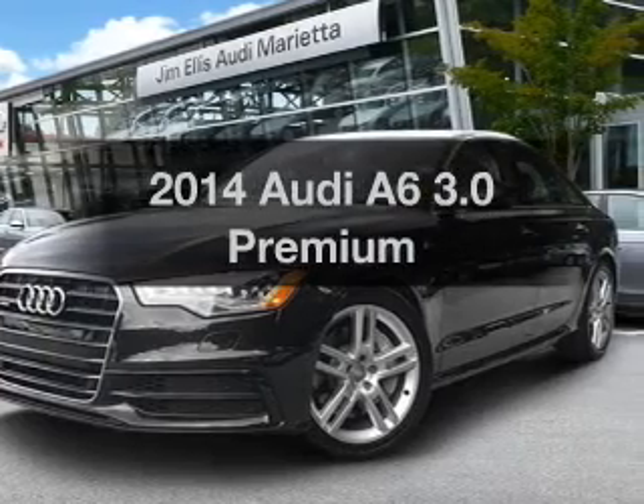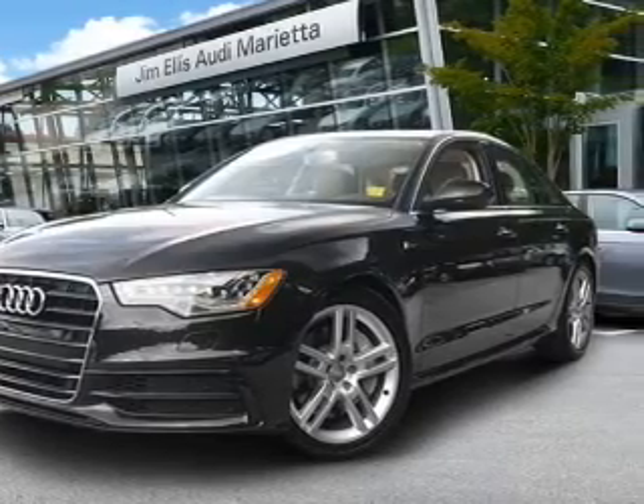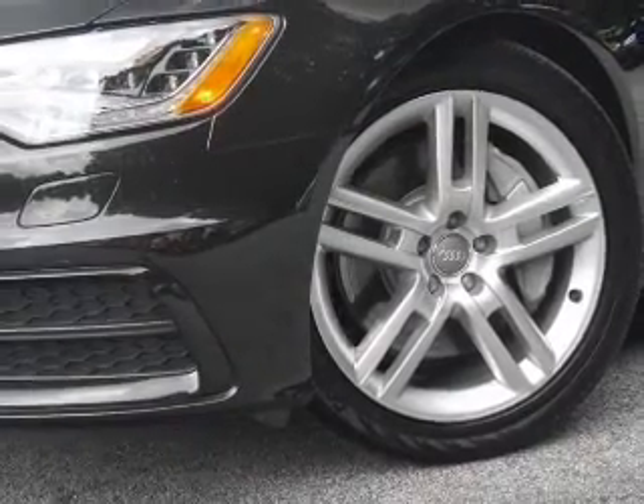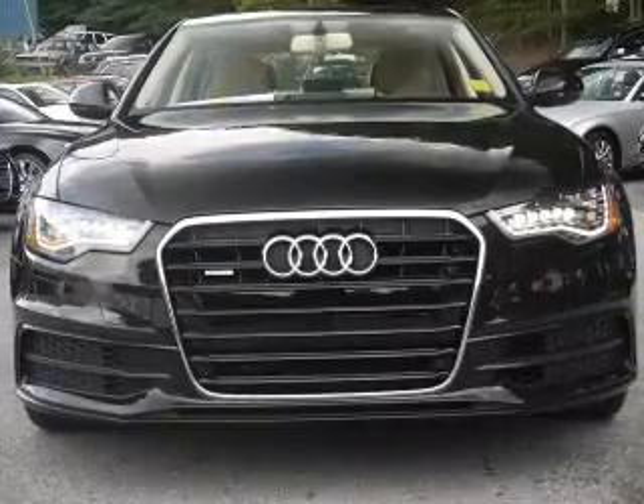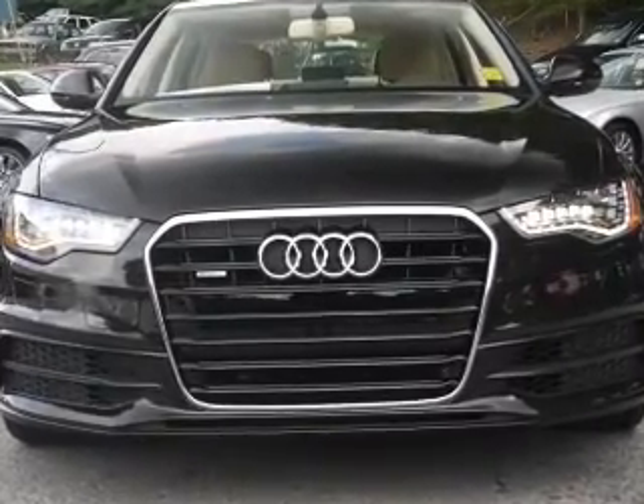Introducing the 2014 Audi A6. This is the set of wheels you've been looking for, with a reliable six-cylinder engine. The powertrain includes all-wheel drive driven by an automatic transmission.